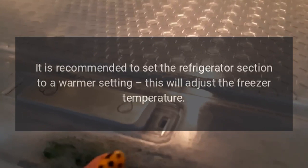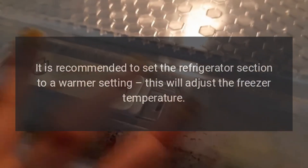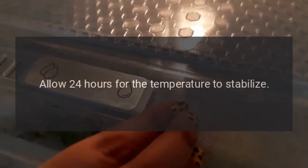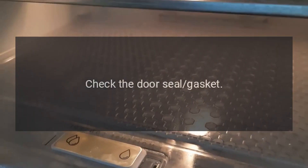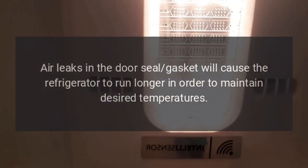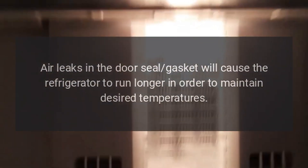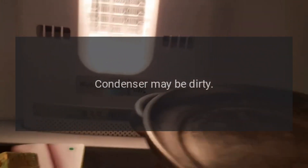Freezer temperature may be set too cold. It is recommended to set the refrigerator section to a warmer setting — this will adjust the freezer temperature. Allow 24 hours for the temperature to stabilize. Check the door seal gasket, as air leaks in the door seal gasket will cause the refrigerator to run longer in order to maintain desired temperatures. The condenser may also be dirty.